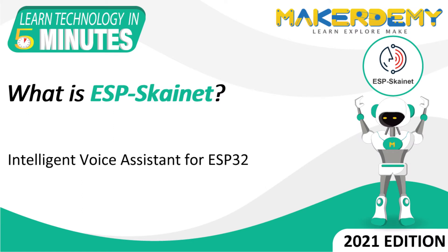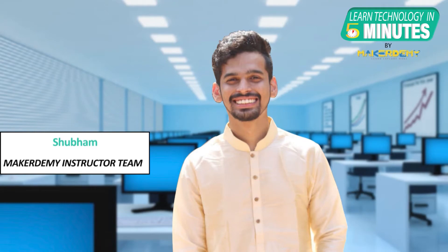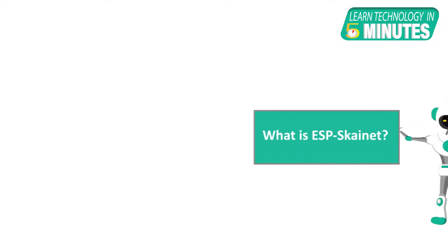Hi guys, welcome to another episode of Learn Technology in 5 Minutes by Maker Demi. This is Shubham and I am part of the instructor team at Maker Demi. In this episode, we will learn about ESP Skynet.